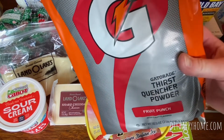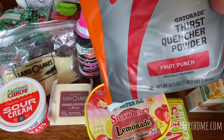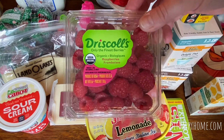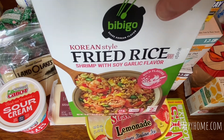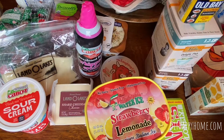Gatorade Fruit Punch — this is the powder, a three pound two ounce bag for $4.99. Organic Raspberries at $1.99 each, I got two of those. Korean Style Fried Rice — this is the shrimp one, they had chicken as well — $6.99 and there's two pouches inside.